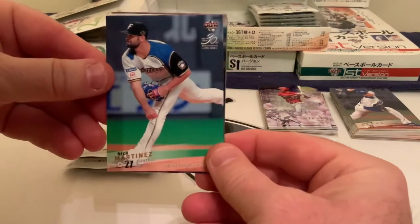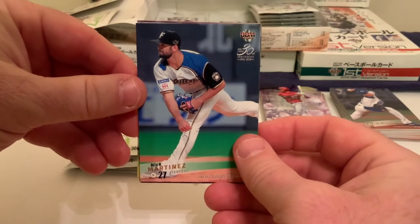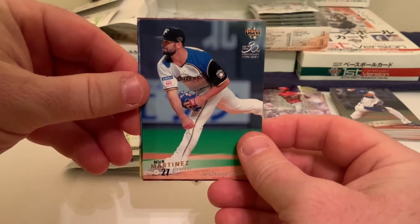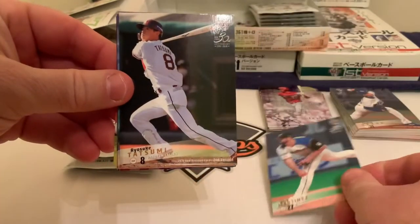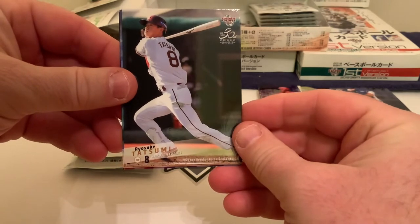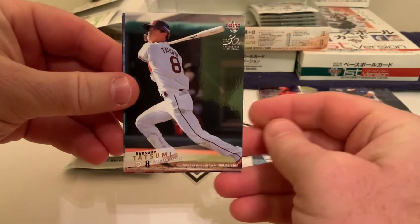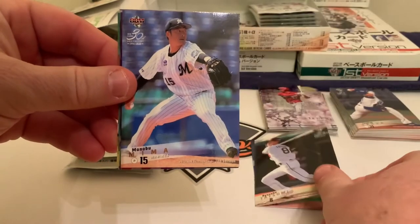We kick it off with Nick Martinez — he had his time in the major leagues, if I'm not mistaken with Texas, maybe even Detroit. There he is today with the Nippon Ham Fighters. Next we have Ryosuke Tatsumi of the Rakuten Golden Eagles, an outfielder.